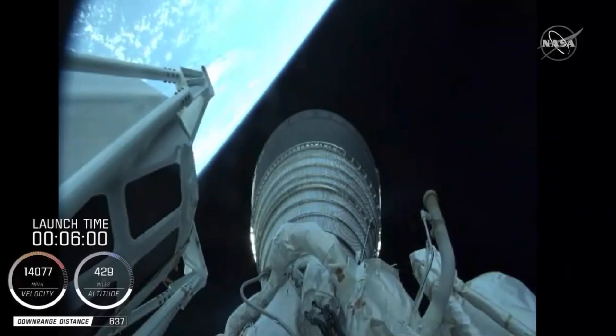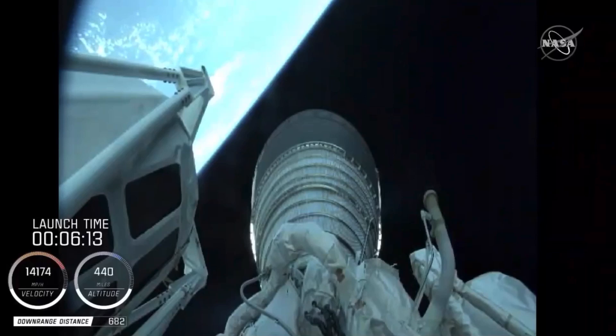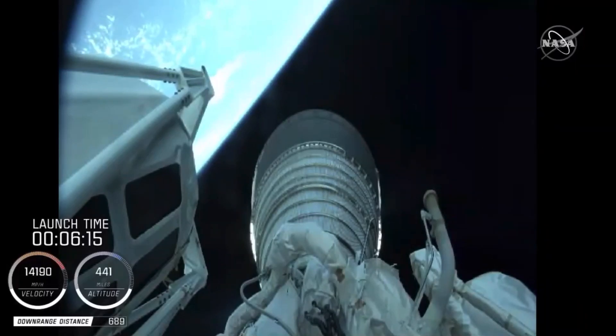We're getting ready to come up on a main engine start for that first burn. Recapping this countdown to Mars, the stations began to be filled up this morning just after midnight — preparations, fuelings, powering up all the way through that liftoff.